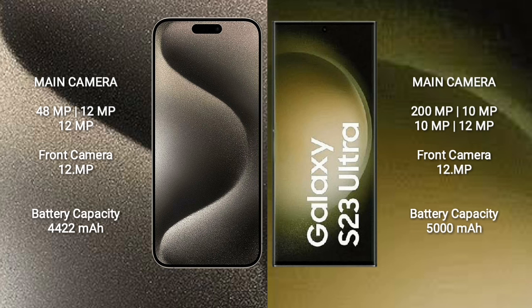iPhone 15 Pro Max has a 4,422mAh battery with 33W fast charging support. Samsung Galaxy S23 Ultra has a 5,000mAh battery with 35W fast charging support and also supports 45W fast charging.